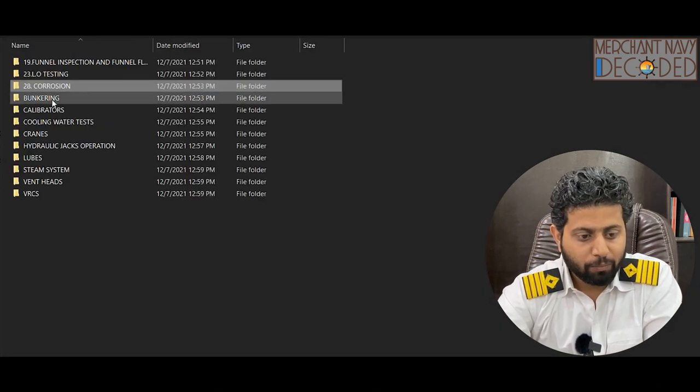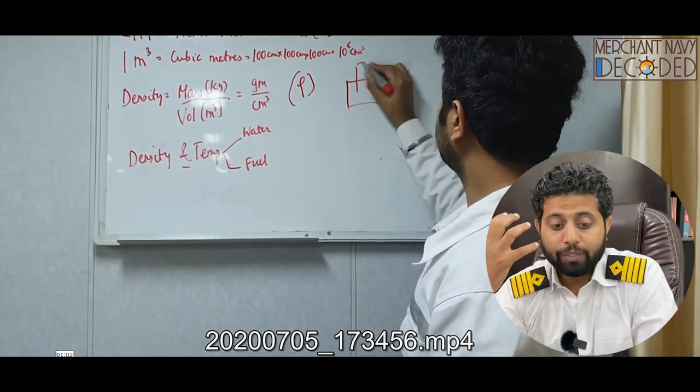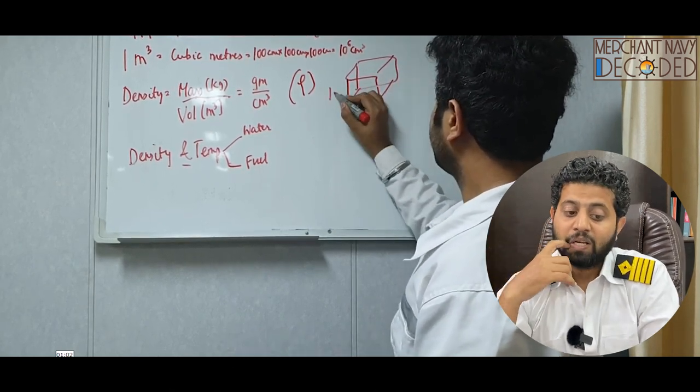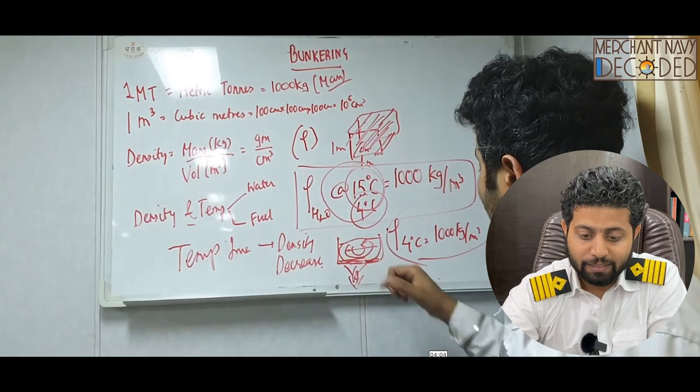After corrosion, let's talk about bunkering — another important video. What all we need to check: density, how do we calculate taking bunkers, what is the role of density, what is the role of temperature, what is the unit — everything from the basics is being discussed.